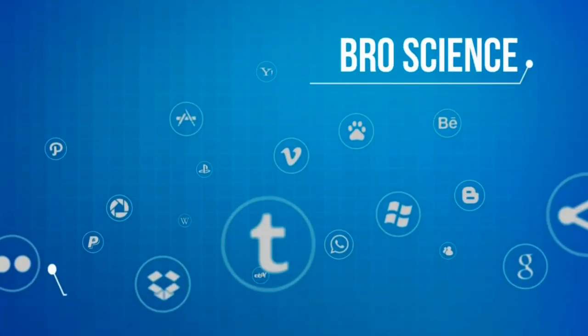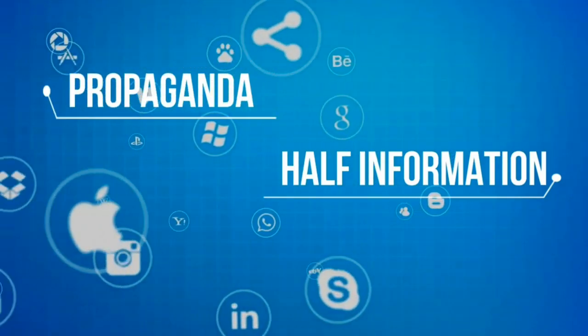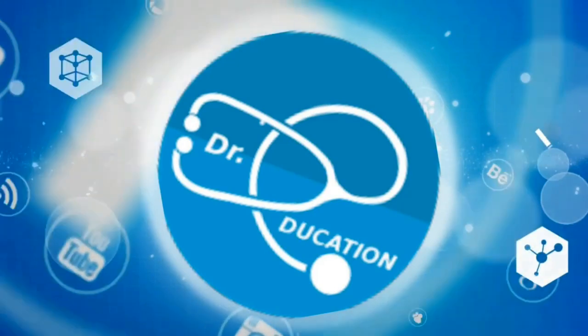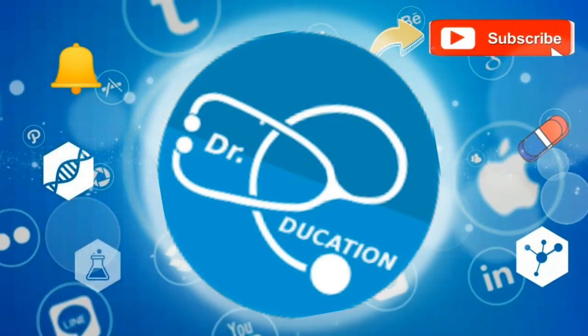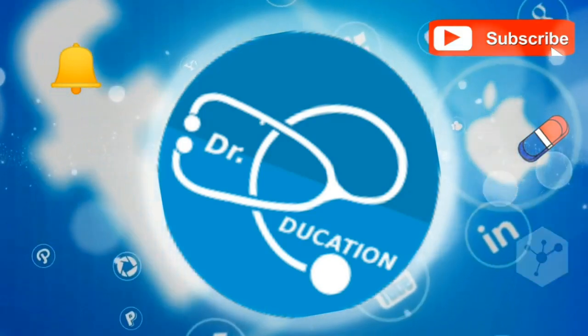The internet is full of pro-science, fake knowledge, half-information, or propaganda. Your quest for reliable, authentic health information ends here. Subscribe to this channel and hit the bell icon, and you never have to go anywhere else ever again.